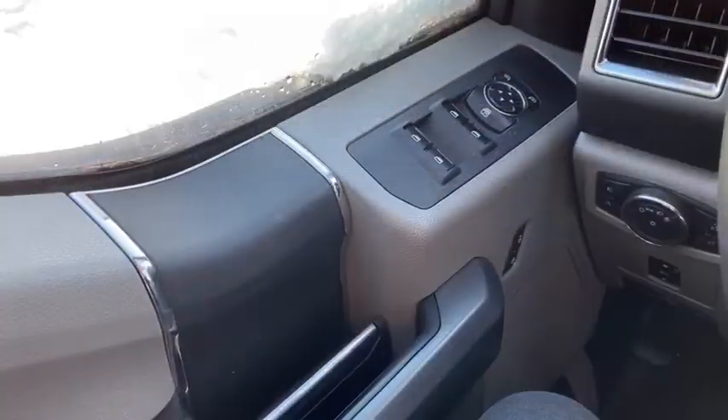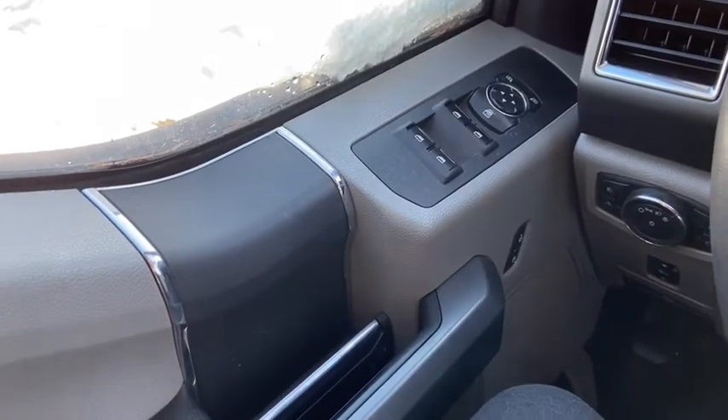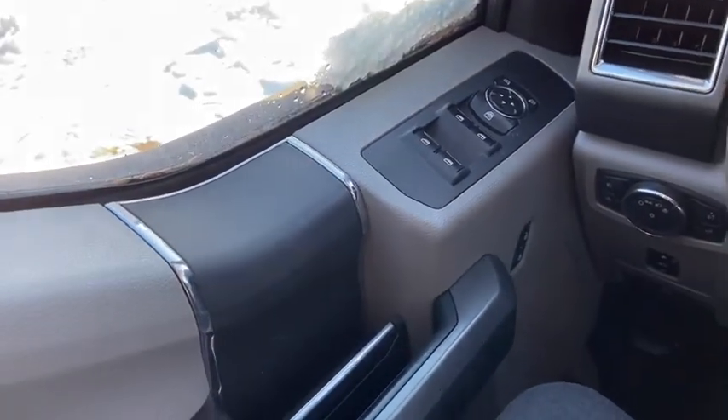Now let's take a look inside. Sitting inside the Super Duty here, going to do a quick run through some of the features as well as go over the interior layout.